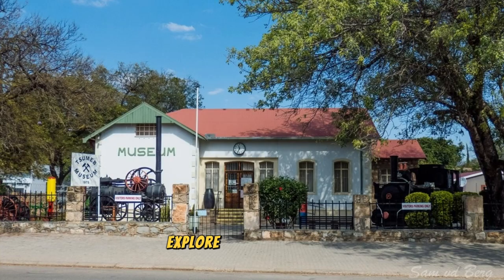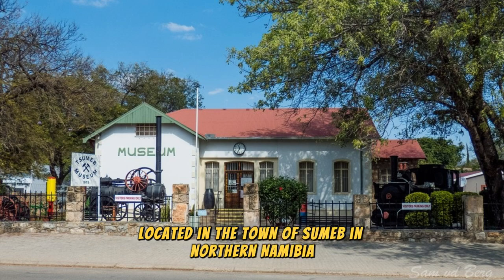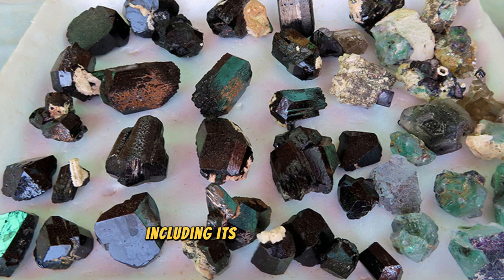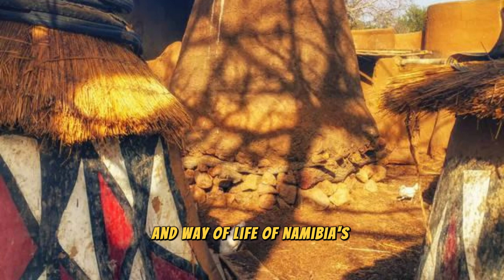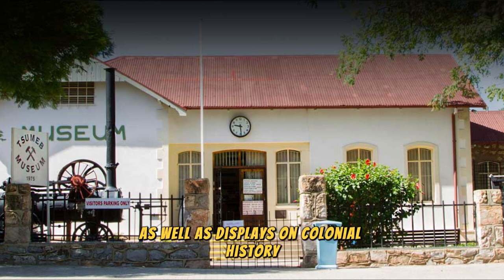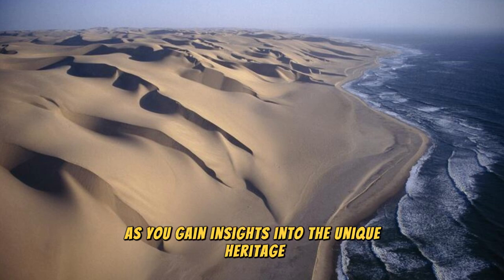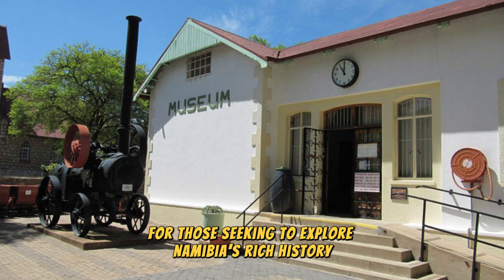The Tsumeb Museum: Explore the rich history and cultural heritage of Namibia at the Tsumeb Museum, a renowned cultural institution located in the town of Tsumeb in northern Namibia. Discover a fascinating collection of artifacts, exhibits, and displays that showcase Namibia's diverse cultural heritage, from prehistoric times to the present day. Learn about the region's geological history, including its rich deposits of minerals and gemstones, as well as the traditions, customs, and way of life of Namibia's indigenous ethnic groups. Browse exhibits on Namibian art, music, literature, colonial history, independence struggle, and post-independence development.